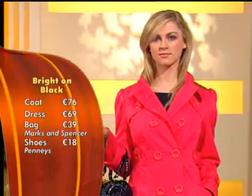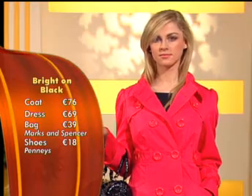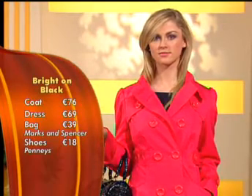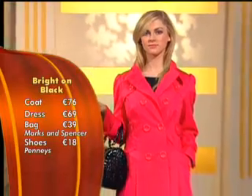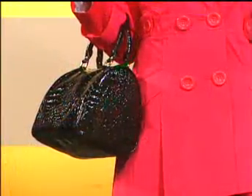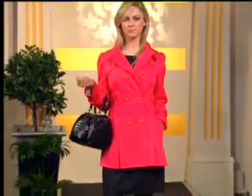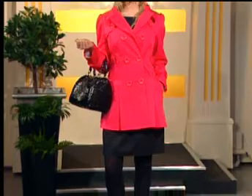Sticking with the colour theme — bright on black. I love the colour of this coat. We've done pretty much the same thing here, added a big splash of colour into what you've probably been wearing all winter. This is a bit more of a worky look. Now is the time to invest in a bright coat because it'll go with everything you have now and take you right the way through. That one is from Marks and Spencer's and it's 76 euro. That little bag there is also from Marks and Spencer's — is that 39 euro?